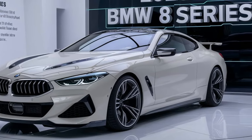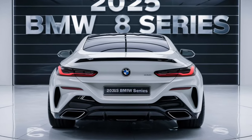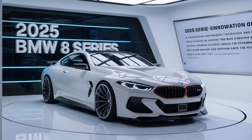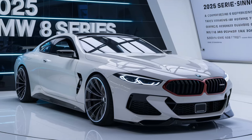The driver-focused cockpit features a 12.3-inch digital instrument cluster and a 14.9-inch touchscreen infotainment system, both running BMW's latest iDrive 8.5 software. This system is intuitive and packed with features, including wireless Apple CarPlay and Android Auto, a premium audio system, and advanced navigation with real-time traffic updates.